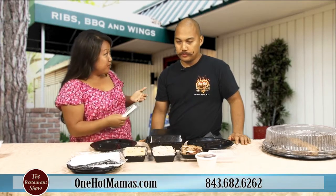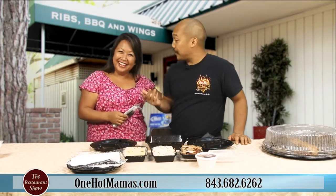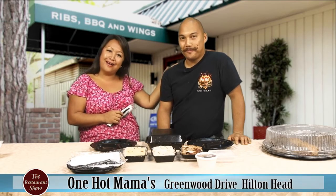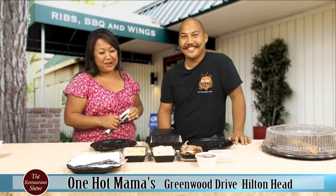Thank you so much for coming on. It was a pleasure to meet you. We can also find you at Skull Creek Boathouse bartending. Paul is definitely an icon on the island, as you can tell with the mustache. Thank you so much for coming in and sharing all this — hopefully if you have any catering or opportunities to feed a large group of hungry people, Paul's the one to call.